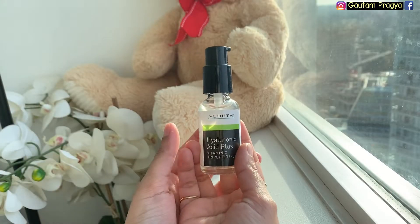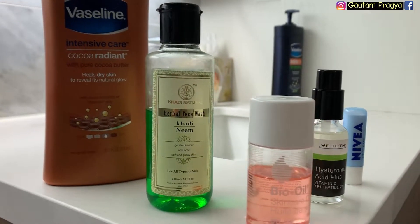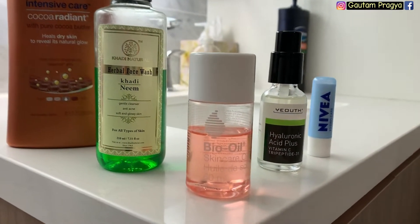Later in this video I'm also going to be reviewing hyaluronic acid by Yeouth. If you apply makeup every single day, I encourage you to first remove your makeup with a makeup remover. But I don't apply makeup on a daily basis, so I'll just rinse off my face with lukewarm water.